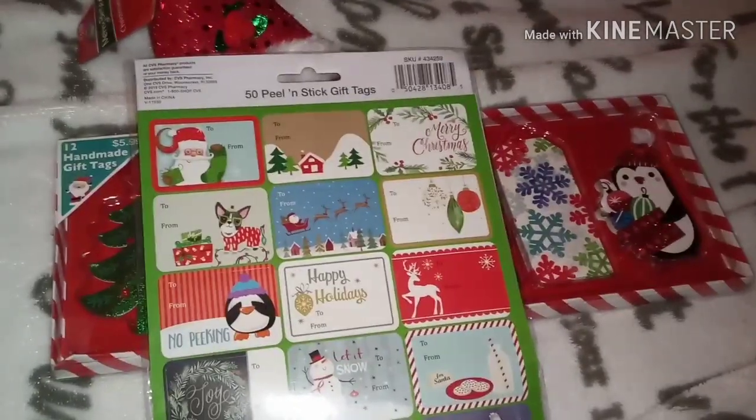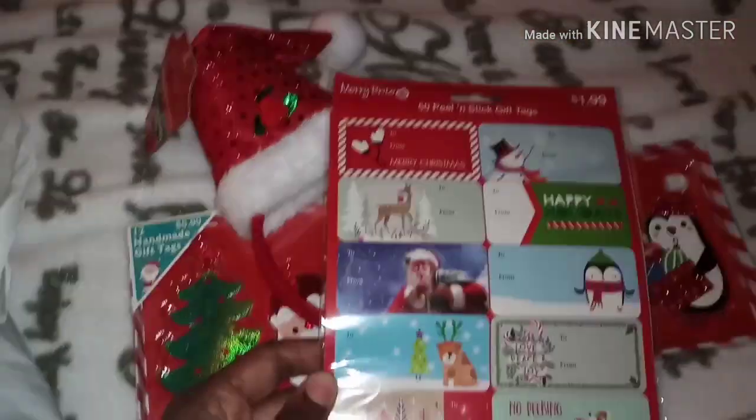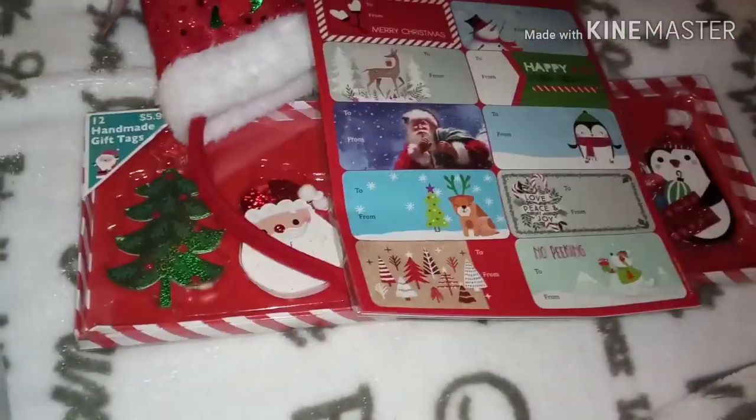I also got these stickers — 50 peel-and-stick gift tag stickers. This was $1.99 and it was on sale for $0.49.